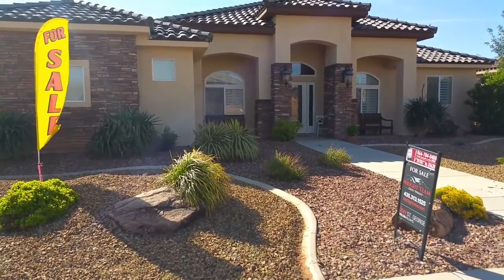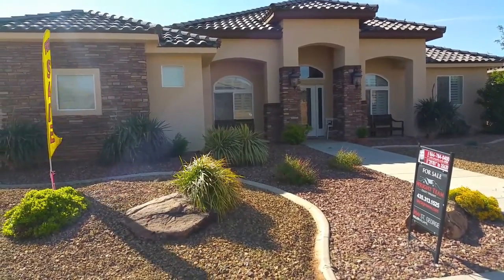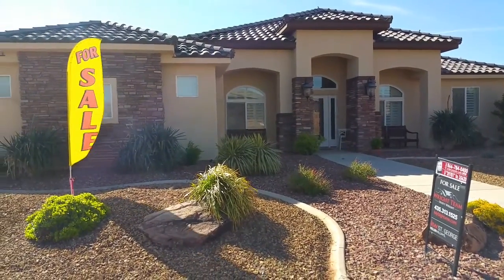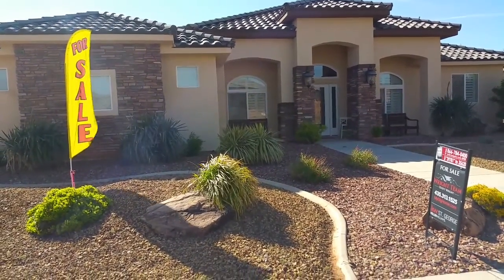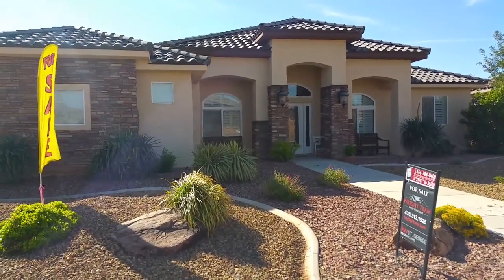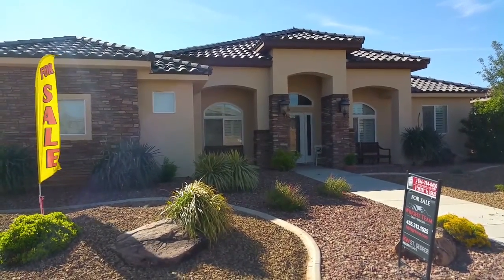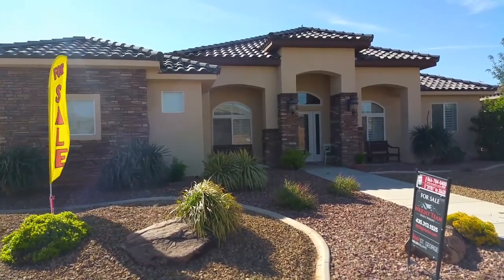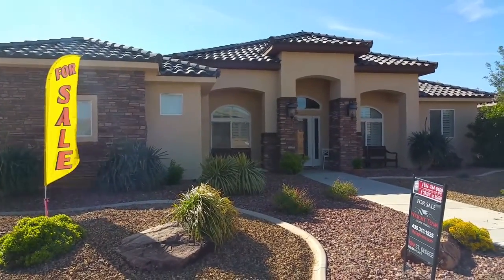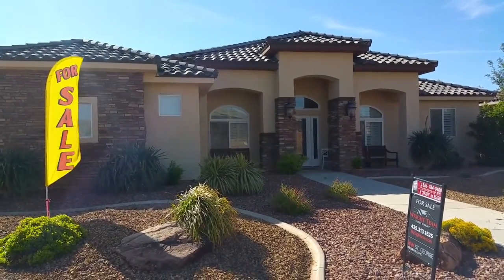Good morning. This is Dusty Wright with the Wright Team at Keller Williams Realty. This morning I'm out at a new listing in a subdivision called Dixie Springs out in Hurricane near Sand Hollow Reservoir. The address is 4329 West Martin Street. The home is 2,718 square feet, all on one level — four bedrooms, two and a half bathrooms, and a three-car garage. The asking price on this one is $309,888, and we'll take you inside.